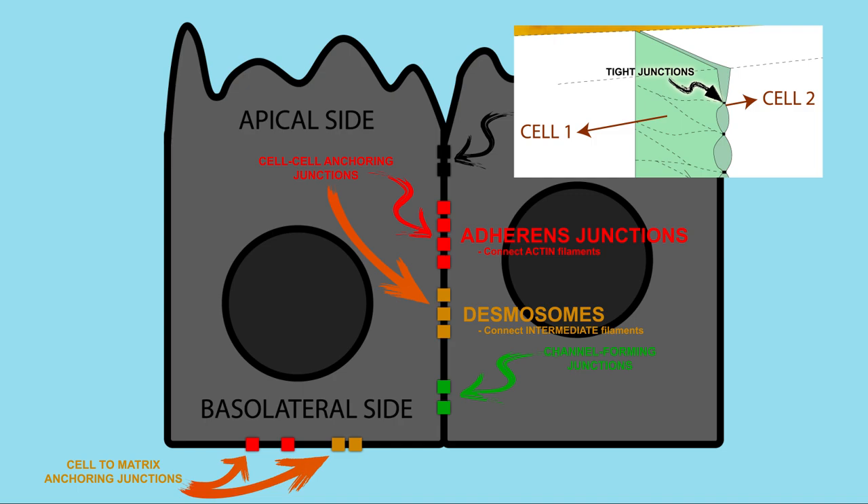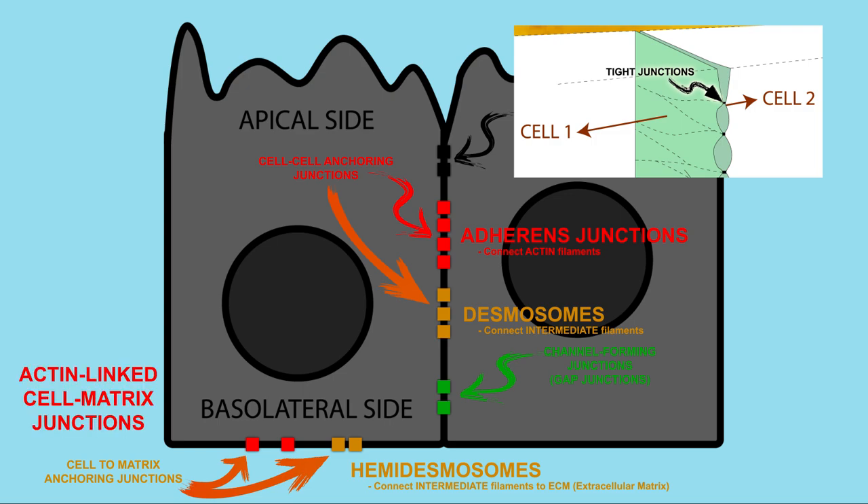Next, we come to the channel-forming, or gap, junctions, which let small, water-soluble molecules pass between cells. Lastly, cell-to-matrix anchoring junctions include hemidesmosomes, which link the intermediate filaments in the cell to the extracellular matrix, and actin-linked cell matrix junctions, which link actin filaments within the cell to the extracellular matrix.